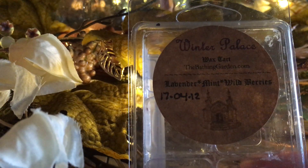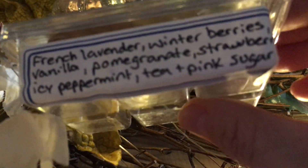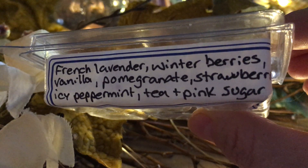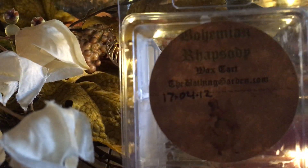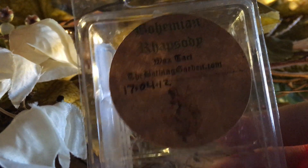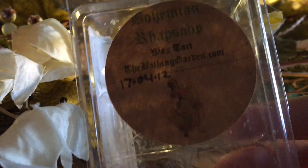Winter Palace — you guys already know how much I love Winter Palace. There are so many scent notes in it but all of it together is absolutely beautiful. Bohemian Rhapsody — strawberry, lime, orange and raspberry — nice. I don't know if I'd repurchase but it was lovely, and it reminded me of Philosophy's Amazing Grace lotion for some reason.